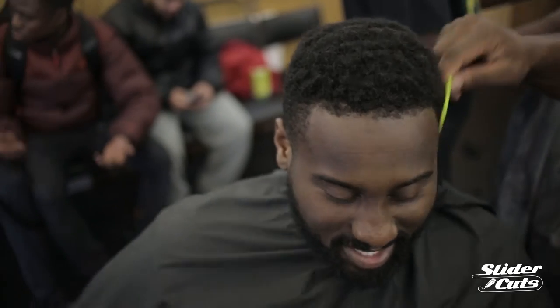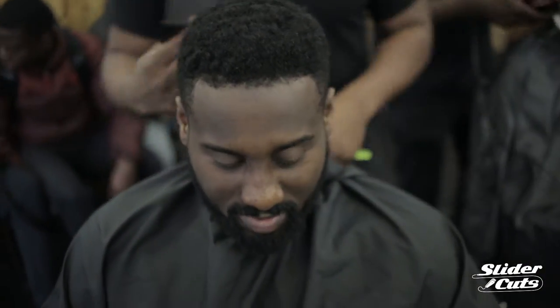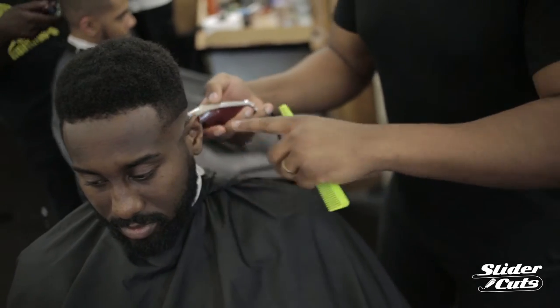What do you mean a slider? Let me show you a picture. I want to know how to get my hair like this. I don't know how to do it. You can't do it on the internet. Look at mine.